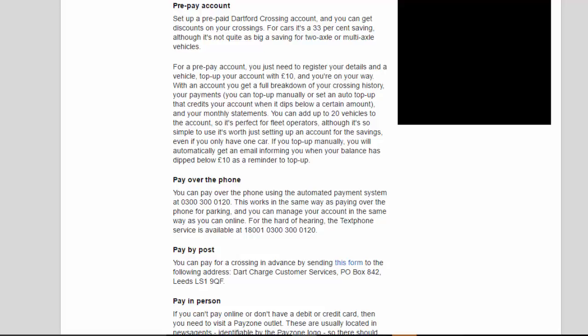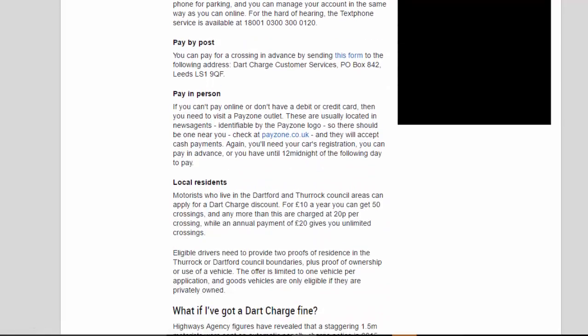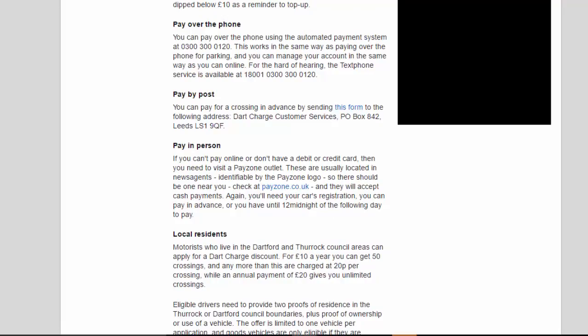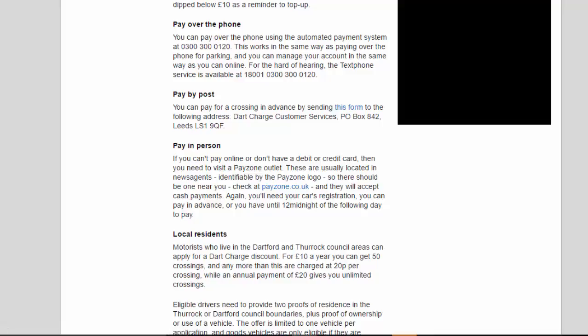Pay over the phone: you can pay over the phone using the automated payment system at 0300 300 0120. This works in the same way as paying over the phone for parking, and you can manage your account in the same way as you can online. For the hard of hearing, a textphone service is available at 18001 0300 300 0120.